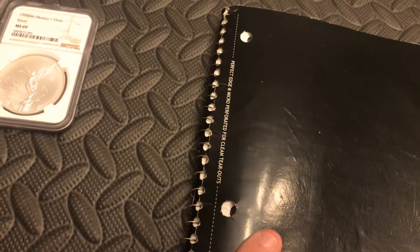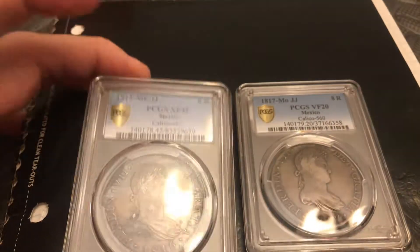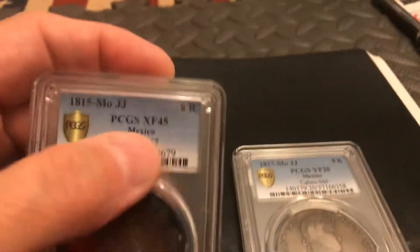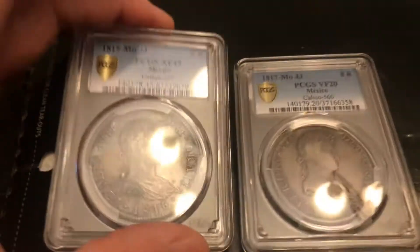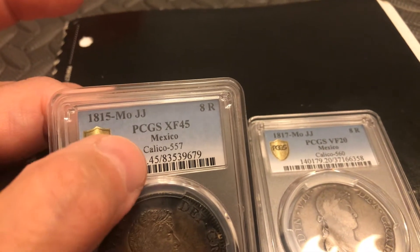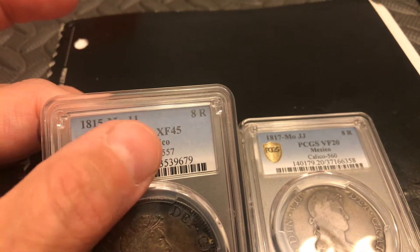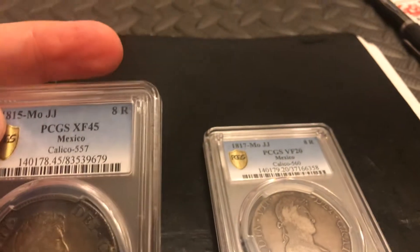Let's get into a couple items I bought this month. Starting with some numismatic items — I bought not one, but two 8 reales coins. I am collecting an all-graded set, meaning each coin must have a physical grade. These were graded by PCGS and actually have the shield emblem on them. They're part of a collection: the Calico 557 and the Calico 550. I needed the 1815 and the 1817.